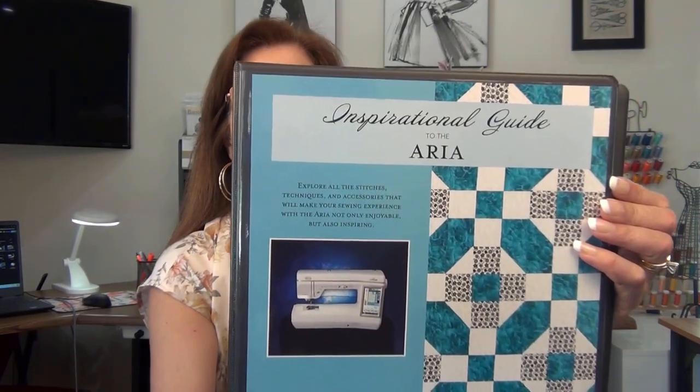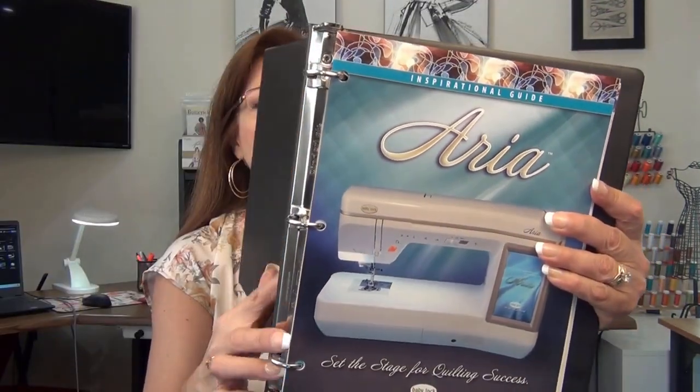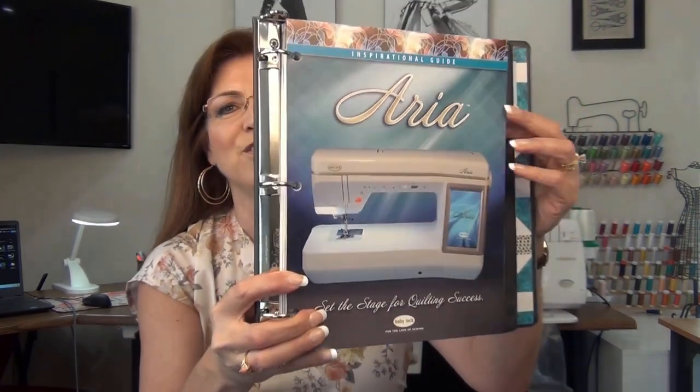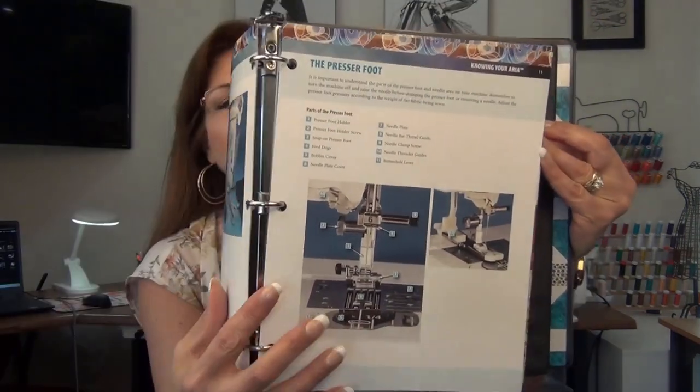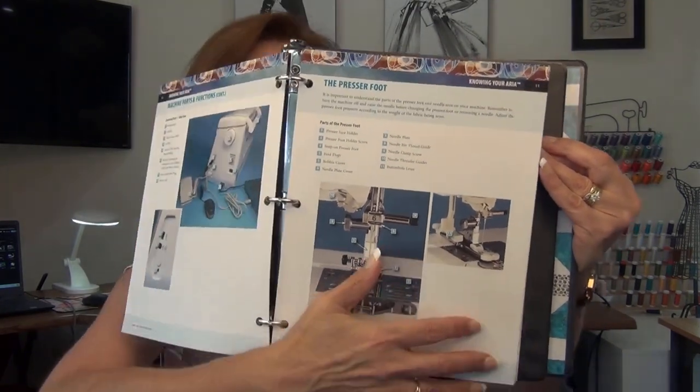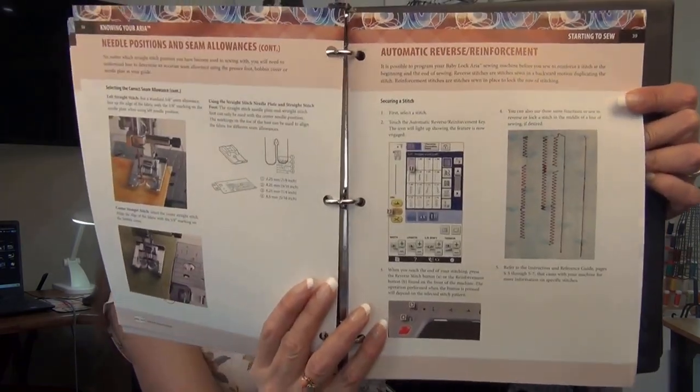Now I want to give you a tour of each machine I have here in my sewing studio. The first is my main sewing machine, the Baby Lock Aria. It comes with this beautiful inspirational guide — like a user's manual, but full-color on heavy card stock, with all the information about setup, instructions, stitches, and presser feet. It's just beautiful, and that was a selling point for me when I bought Baby Lock.